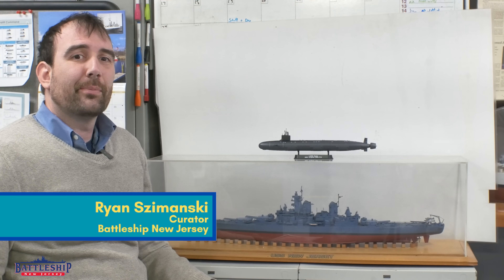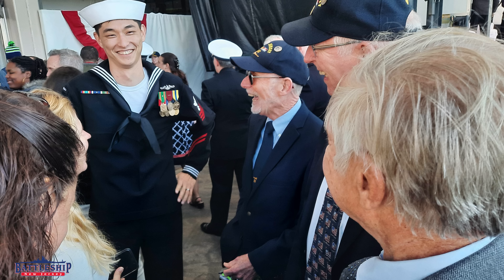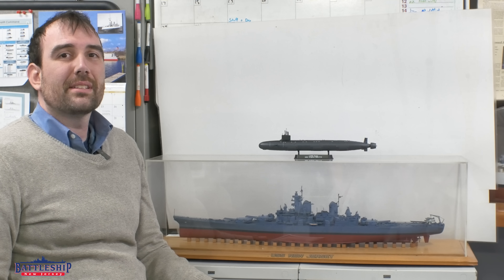Hi, I'm Ryan Szymanski, curator for Battleship New Jersey Museum and Memorial. We are excitedly waiting for April 6, 2024, which is the date that the new USS New Jersey, SSN 796, the third Navy ship to bear the name New Jersey, is going to be commissioned at Naval Weapons Station Earl in northern New Jersey.